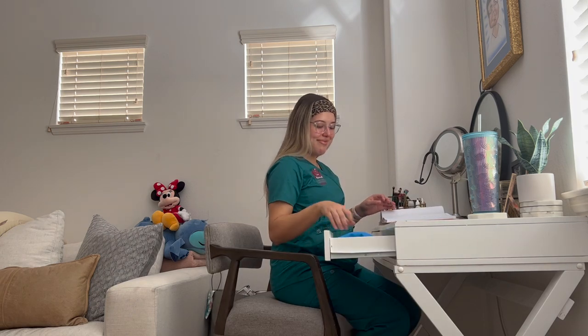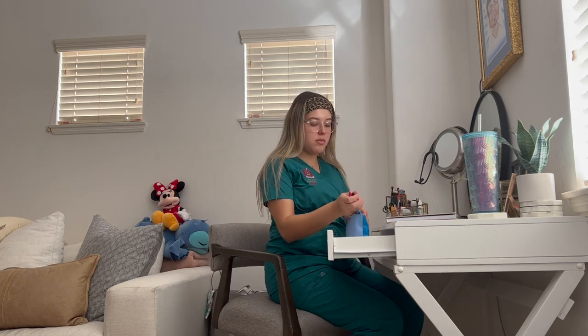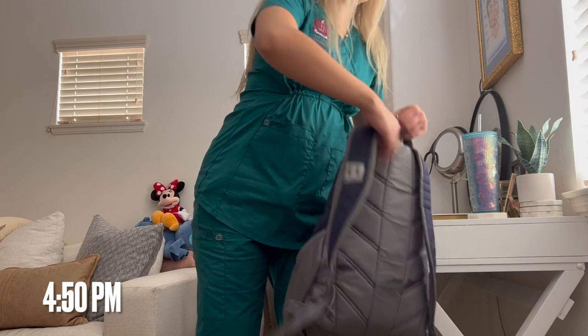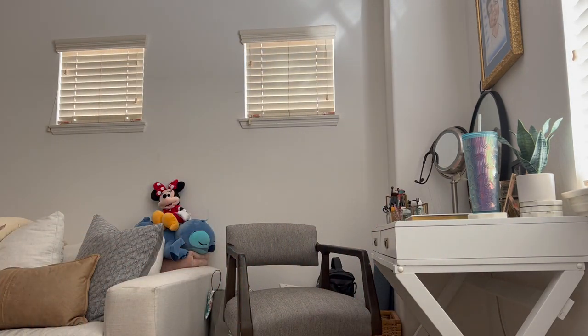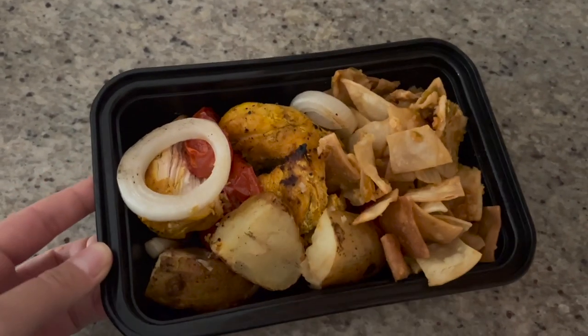Of course I have my secret stash of M&Ms because I've been having a strong craving for them lately. Then we're about ready to go downstairs and head to work. My dad made some amazing chicken and veggies, and there were some chilaquiles in there too, so that's what I took for lunch.